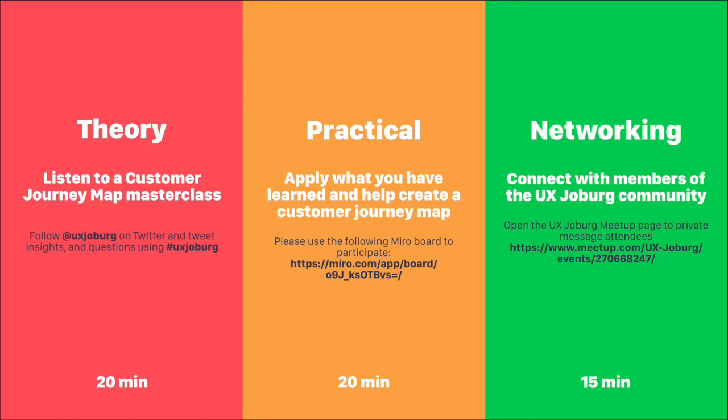Moving into the evening, there are going to be three broad sections to this meetup today: a theoretical component, a practical component, as well as a networking section. In the theory component, that's going to last about 20 minutes, and we're going to listen to a customer journey mapping masterclass from our speaker.